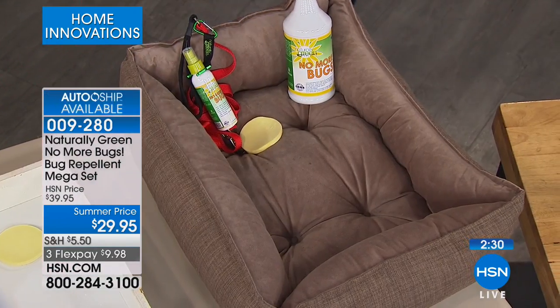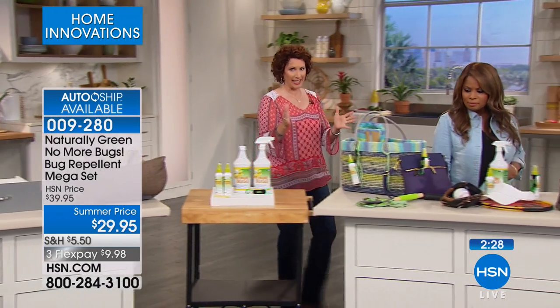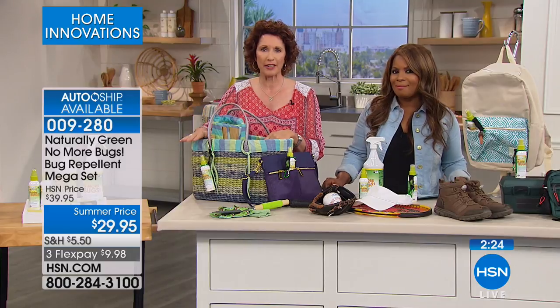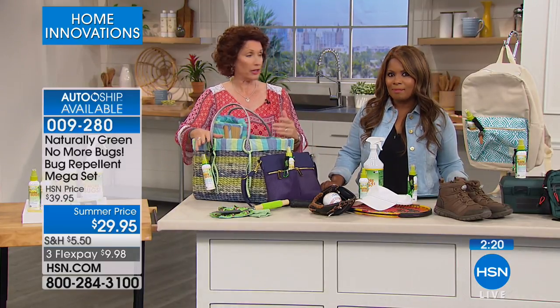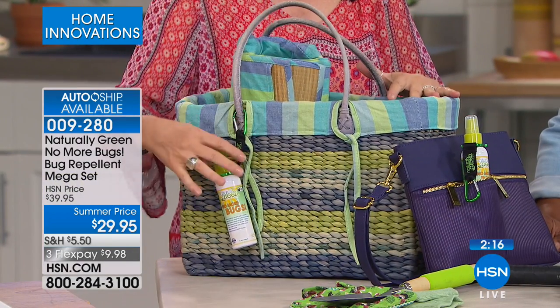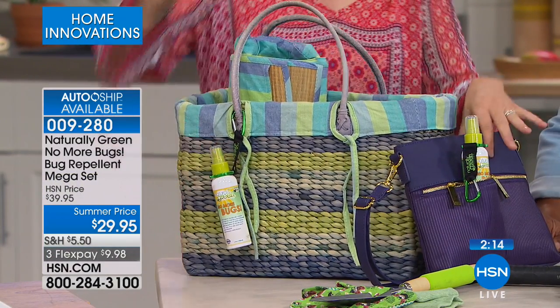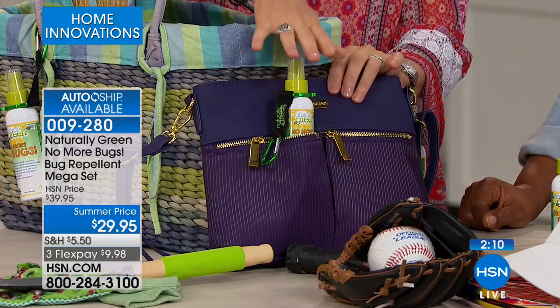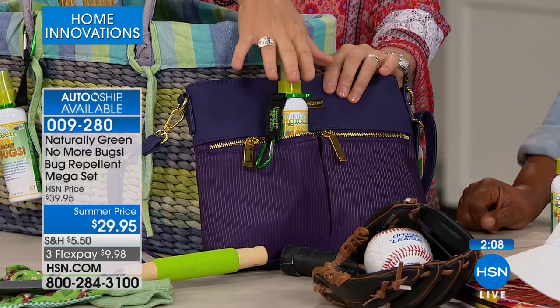Let's talk about picnics. Bring this with you to the beach. You want to spray down even your beach towels, because those ants will go on the beach towel. And I like the way this smells. You can clip this here, put it in your purse. I always, always have one in my car, for sure.